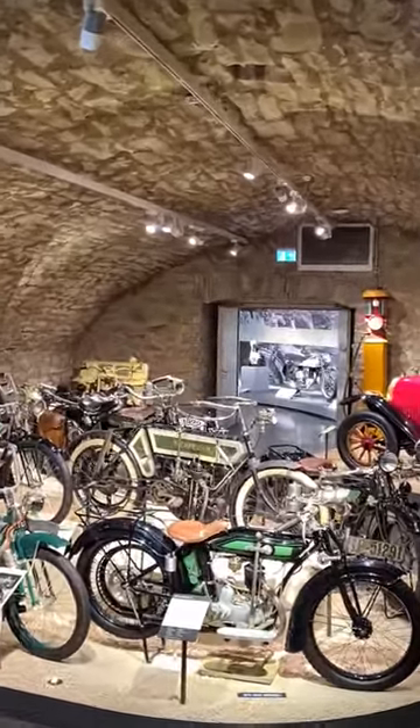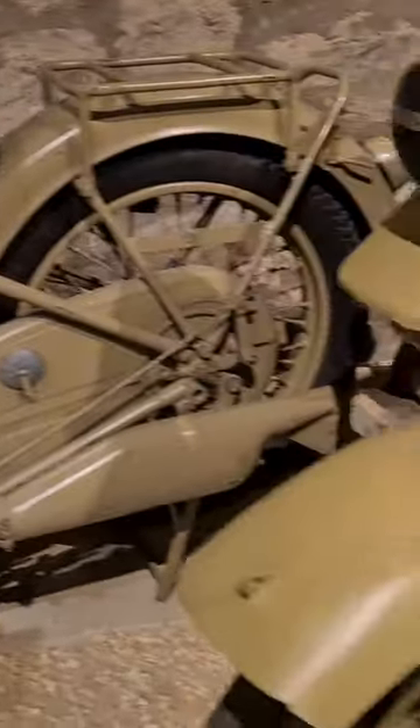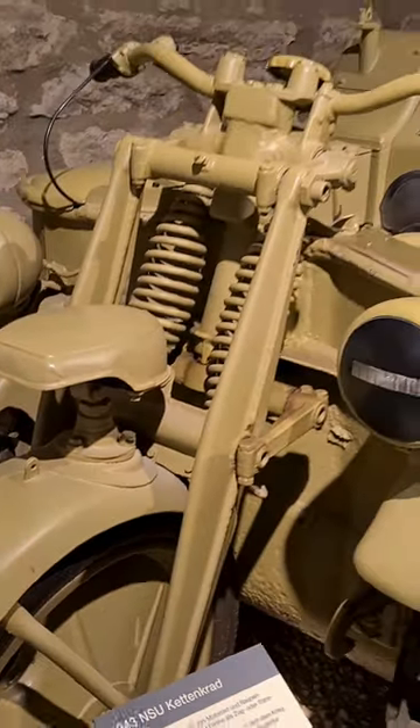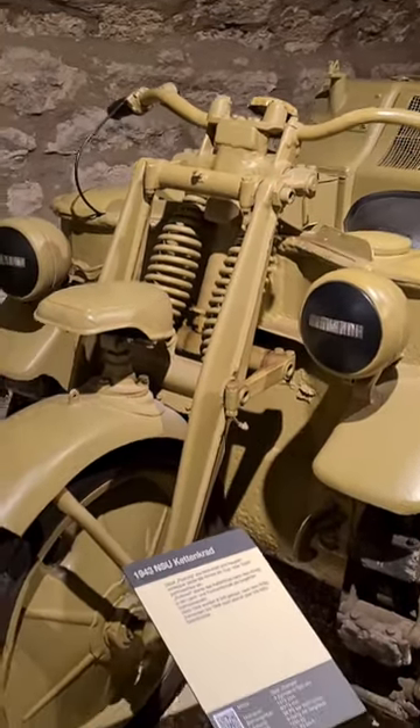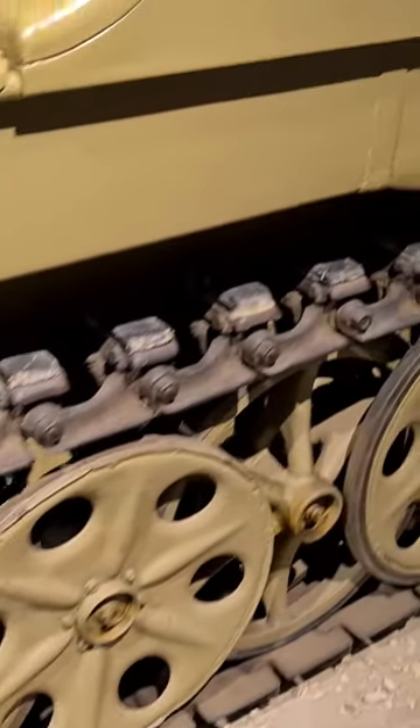The Kettenkrad is a half-track vehicle with a motorcycle-like front structure. It was developed by NSU and built for the Wehrmacht from 1940 to 1945, and it was the smallest of Wehrmacht's half-track tractors.